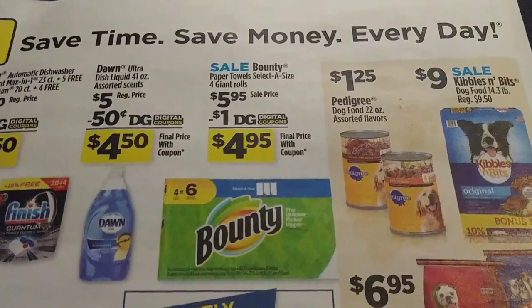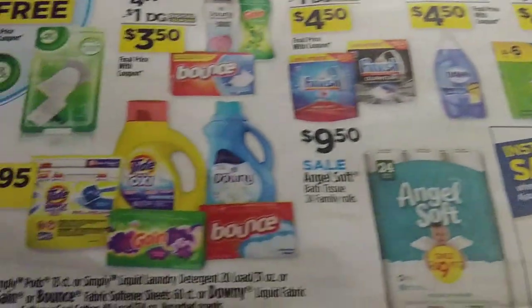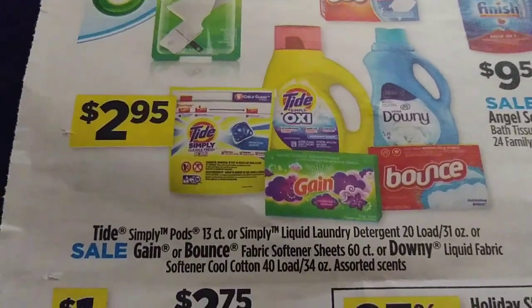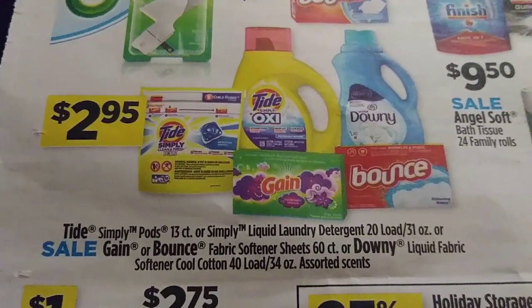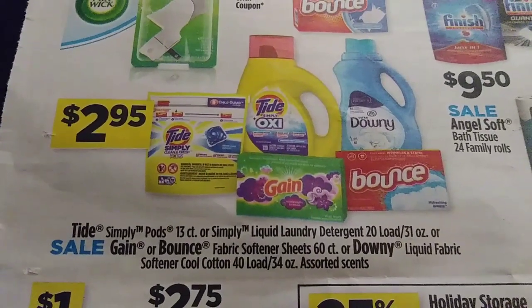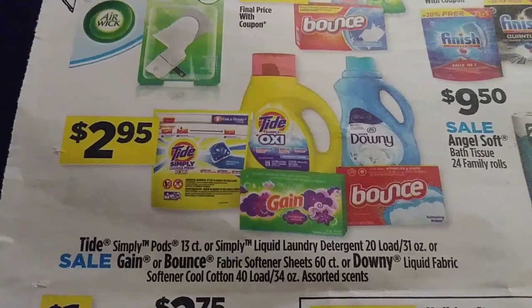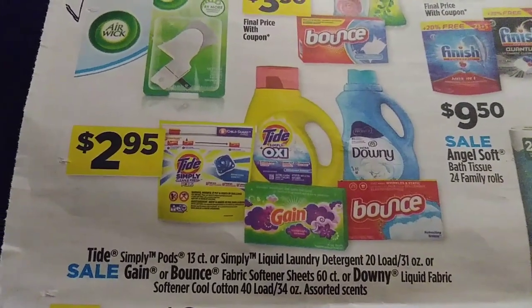I like that Bounty deal right here. There are some dog food items. We've got our Tide Pods, Tide Simply, the Swan Downy for $2.95, and the Bounce and Gain sheets — these are the 60-count and the 40-load of the Downy.